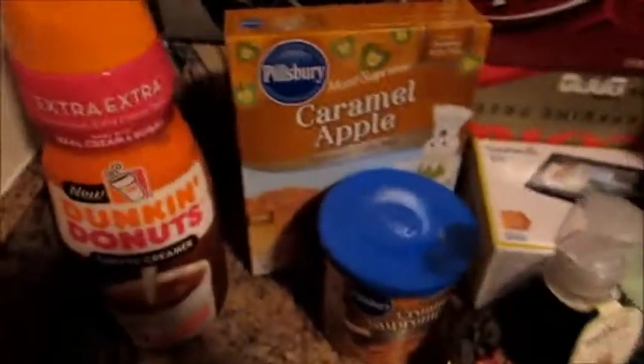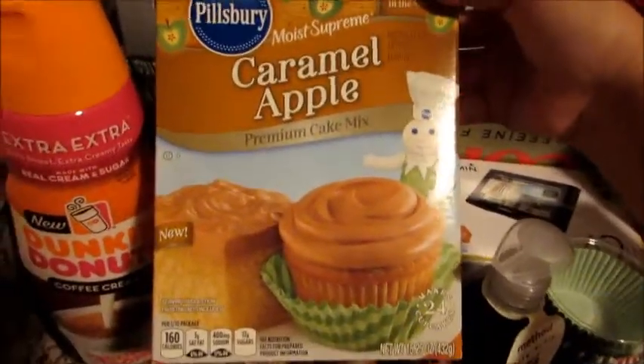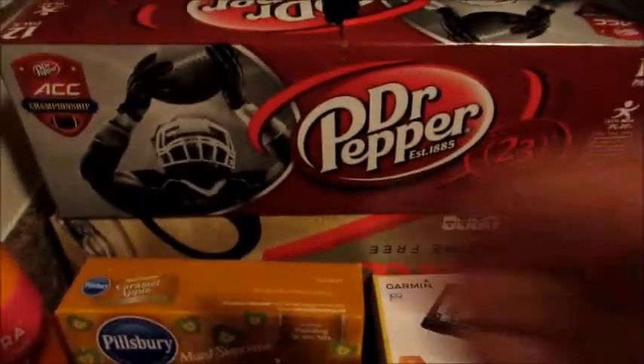Hopefully he'll like those as a little snack or something different for lunch. I got my Dunkin Donuts creamer. I found this caramel apple cake mix which I'm super excited about, and then I had to get the caramel apple frosting to go with it. I got two 12-packs of soda — Dr. Pepper for my husband and diet caffeine-free Coke for myself.